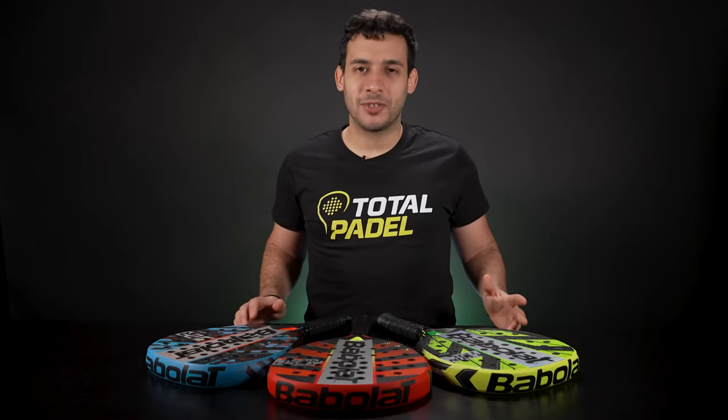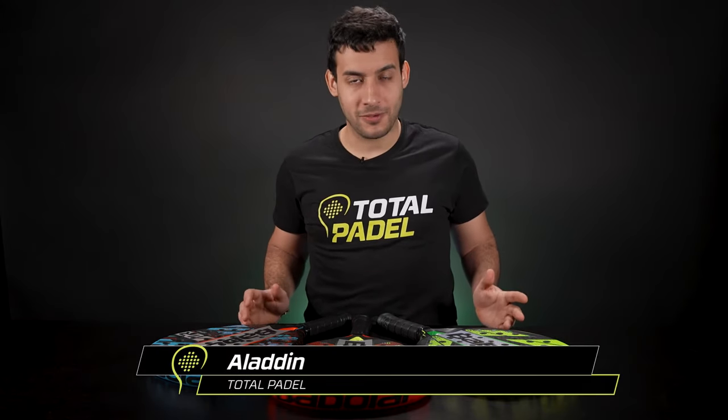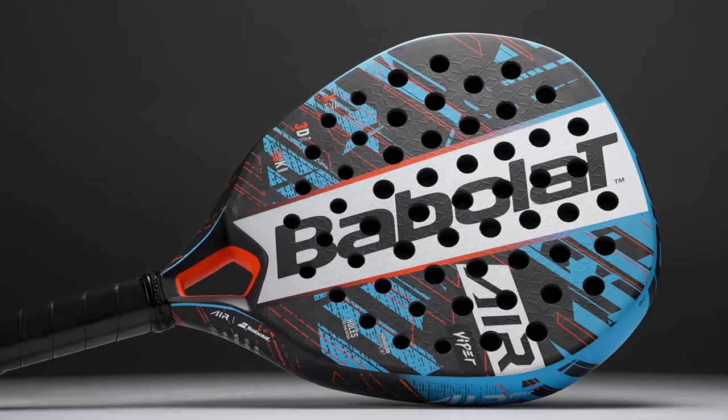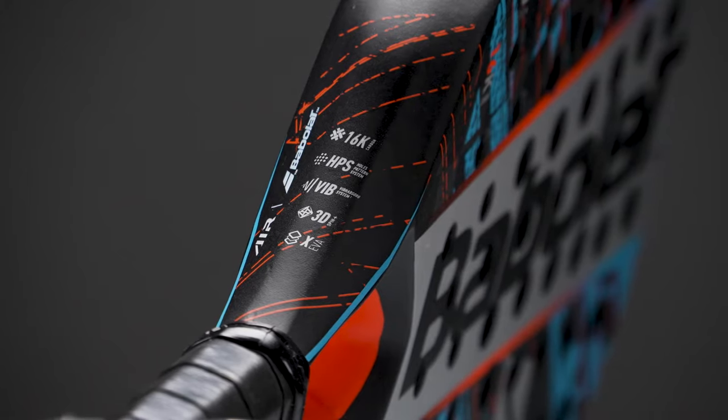Hey guys, it's Aladin from TotalPuddle, and we're presenting to you today the new Viper range of Pabola 2023 with its three different models: the Technical, the Air, and the Counter.